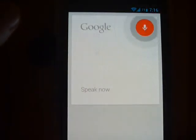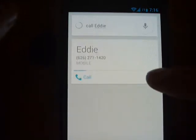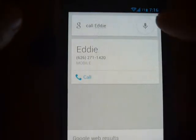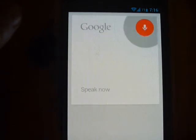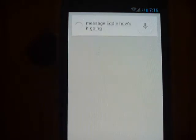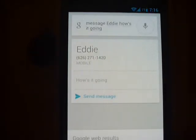Call Eddie. So it's able to find the phone number pretty easily — that's Newegg's phone number. Message Eddie, how's it going? And there you can see the 'how's it going' text message to Eddie. I just have to click send message. Those work okay as long as the name isn't too unusual.